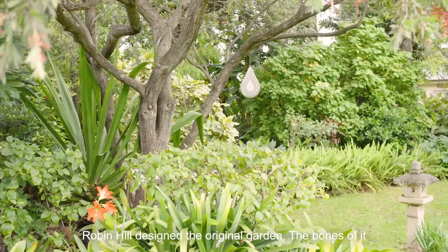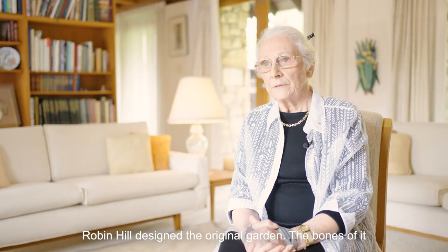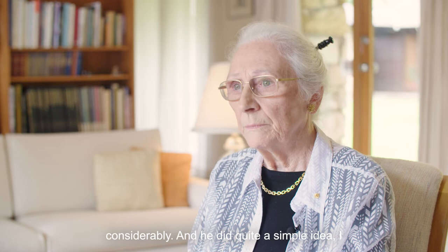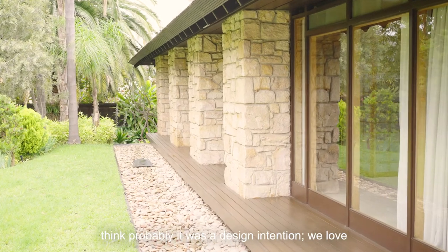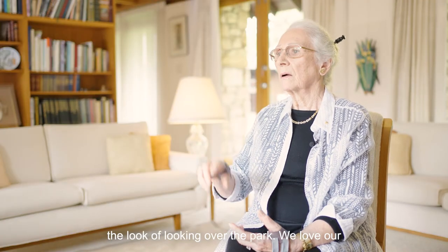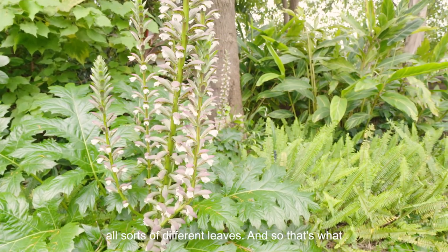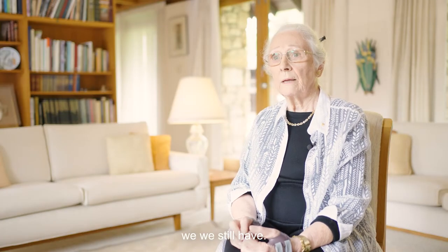Robin Hill designed the original garden. The bones of it are still there, but it has changed quite considerably. He did quite a simple idea — I think it was probably a design intention. We loved the look of looking over the park, we loved our garden. John said he wanted lots of green leaves, all sorts of different leaves, and so that's what we still have.